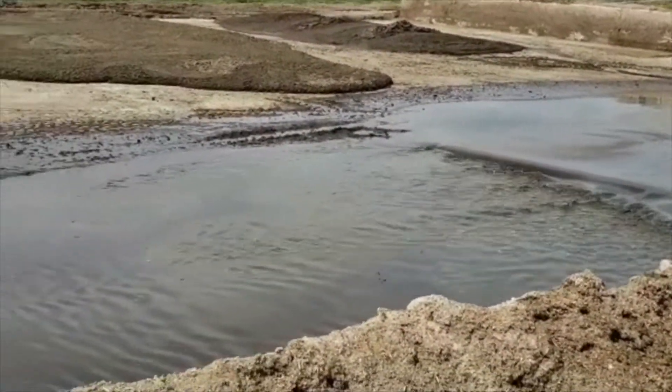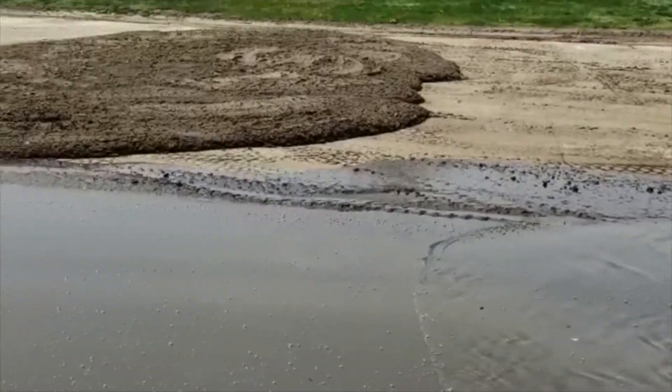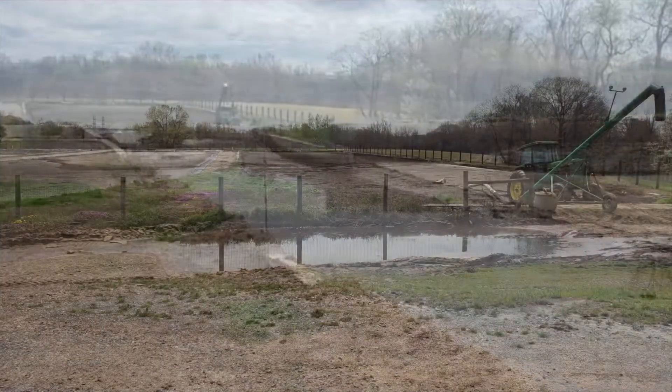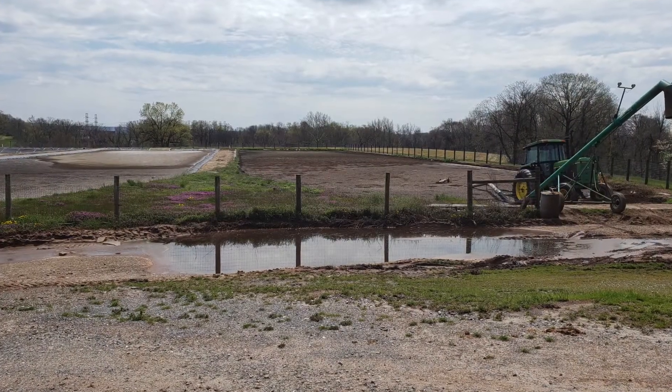This plant growth on the surface of the bay will block sunlight from getting to the plants at the bottom, which limits the amount of oxygen in the Chesapeake.